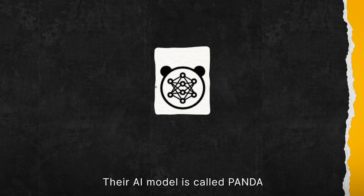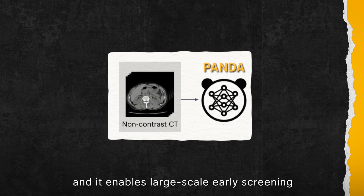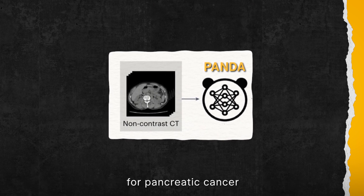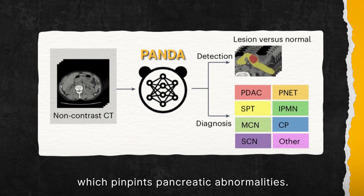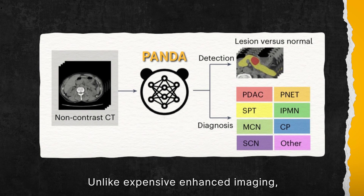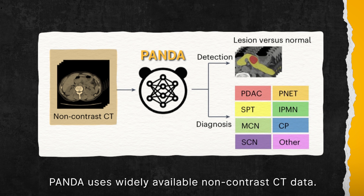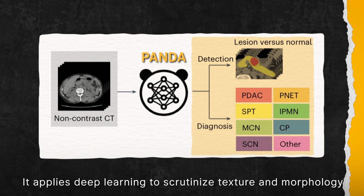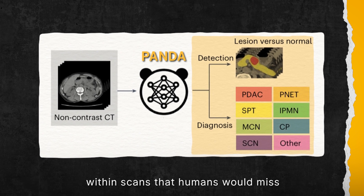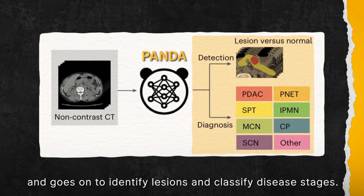Their AI model is called PANDA, which is short for Pancreatic Cancer Detection with Artificial Intelligence. It enables large-scale early screening for pancreatic cancer by analysing routine CT scans, which pinpoint pancreatic anomalies. Unlike expensive enhanced imaging, PANDA uses widely available non-contrast CT data. It applies deep learning to scrutinise texture and morphology within scans that humans would miss, and goes on to identify lesions and classify disease stages.